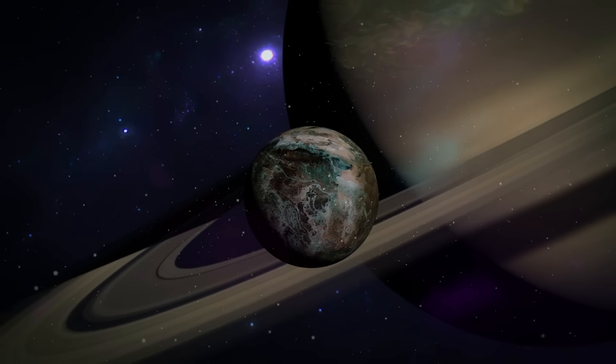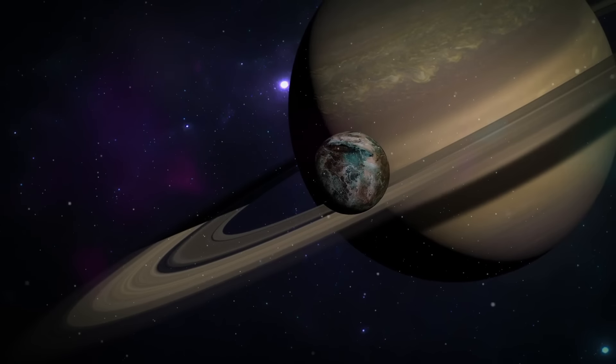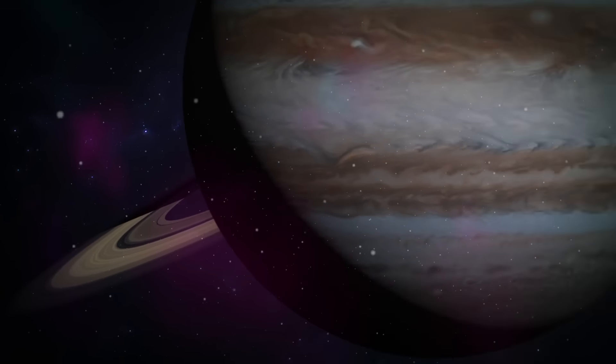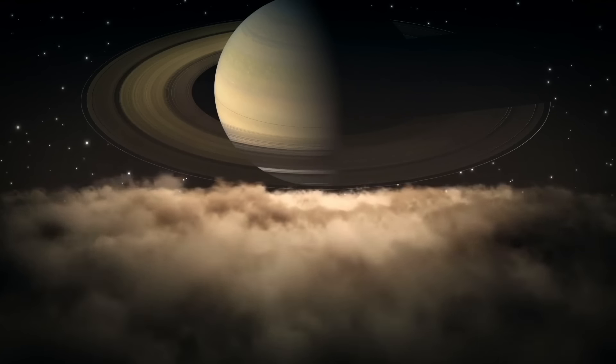Titan is Saturn's largest moon. It's also the second largest moon in the solar system, after Jupiter's Ganymede. And it's the only moon with clouds and a dense, planet-like atmosphere.